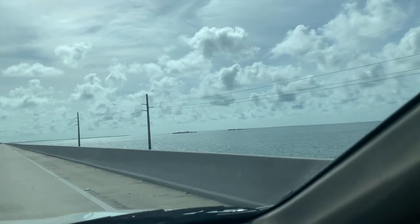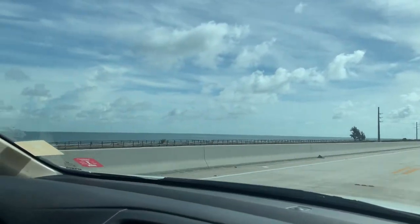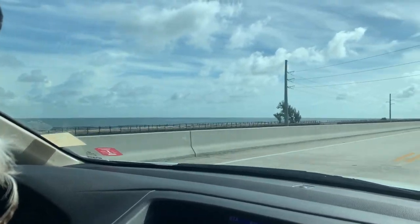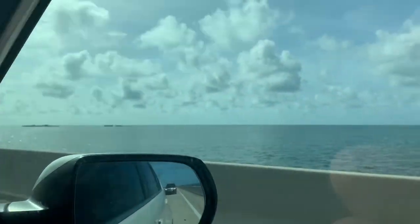To get to John Pennekamp Coral Reef State Park, it's about a little over an hour drive from Miami and a little over two hours from Key West — so a pretty good day trip from either spot.